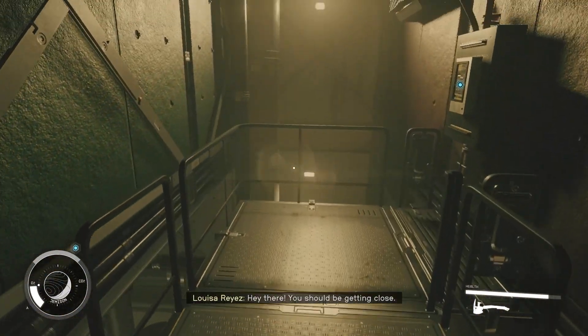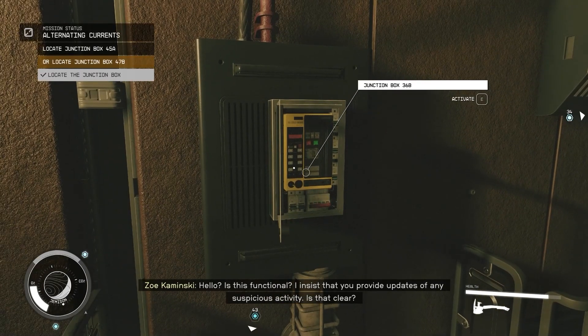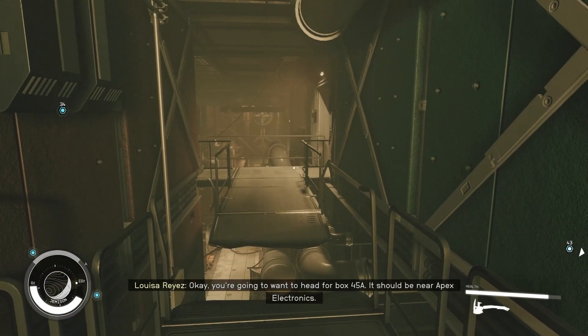Hey there, you shouldn't be getting close. Hello, is this functional? I insist that you provide updates for any suspicious activity. Is that clear? That's it. Thanks. Let's just take a look here. Okay, you're going to want to head for box 45a — it should be near Apex Electronics.